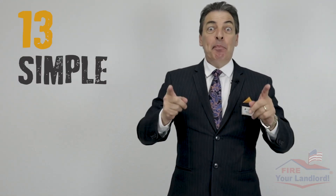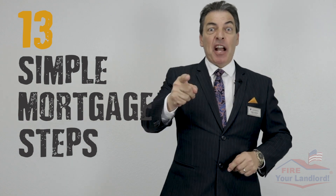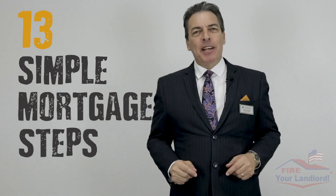Hey, this is Chris the Mortgage Pro. I'm going to show you the 13 simple mortgage steps to firing your landlord and buying your own house.